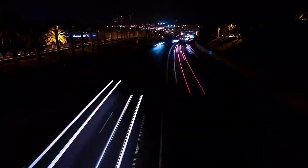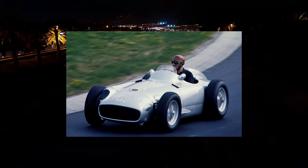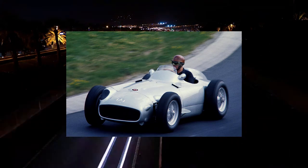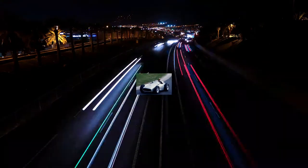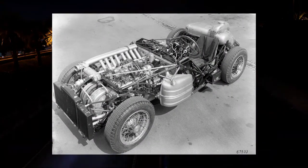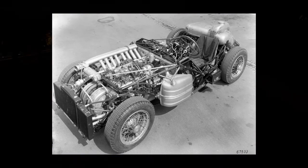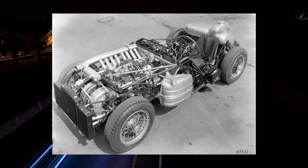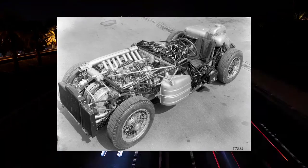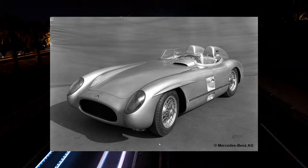The SLR was derived from the W196 Formula 1 racer, an icon in its own right, which recently sold for almost $30 million at auction. The SLR had a 3.0-liter inline 8-cylinder engine that made 310 horsepower and was capable of pushing the car to over 180 miles an hour, easily making it one of the fastest cars in 1955. While the engine was in the front, the hood was extremely long, so it was technically a front mid-engine car.